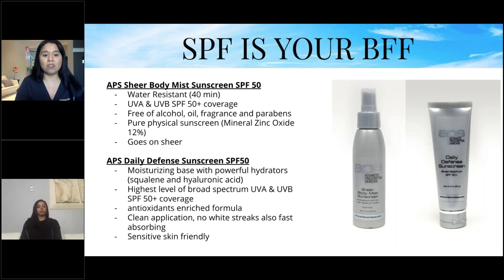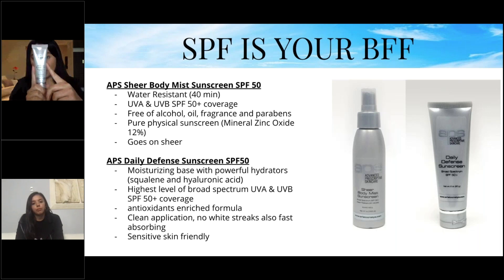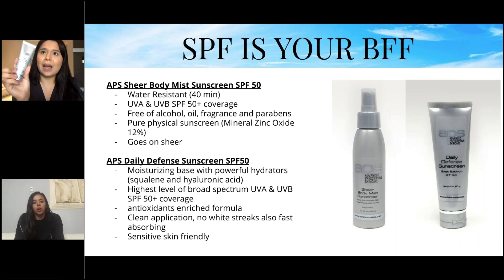Our other sunscreen, the Daily Defense Sunscreen SPF 50, has a moisturizing base with powerful hydrators like squalene and hyaluronic acid, providing broad-spectrum UVA/UVB coverage. It has antioxidants, no white streaks, and is fast-absorbing — great for sensitive skin. I use it on my face and use the body mist on my body. It also works as a face primer. Never leave the house without SPF.